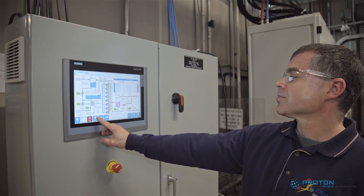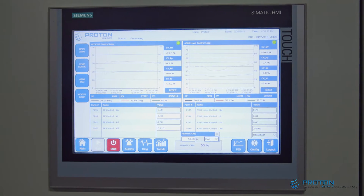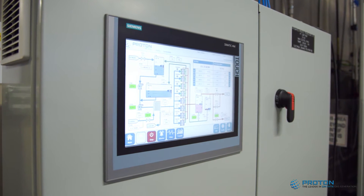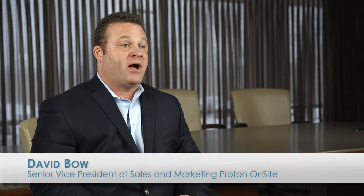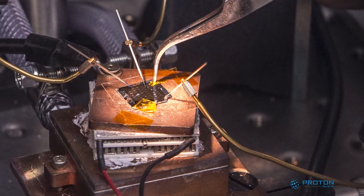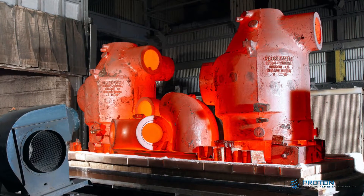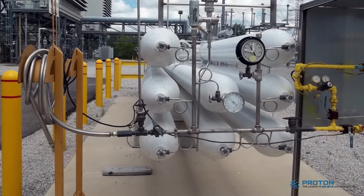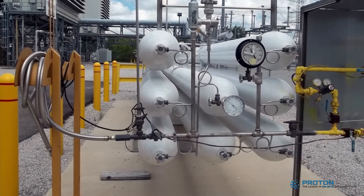We've also added an advanced touchscreen control panel that provides a single user interface for controls, system monitoring, and performance data trending. The launch of our M-Series product line opens up many new market opportunities for Proton, in markets such as semiconductor, heat treat, food, pharmaceutical, and chemical — a safe, green, and economical alternative to delivered hydrogen.